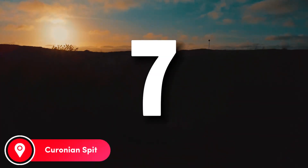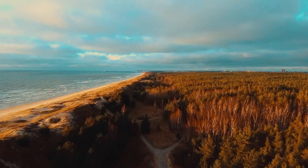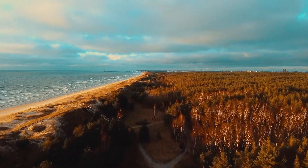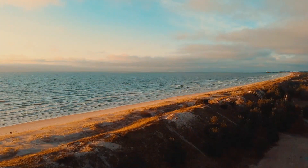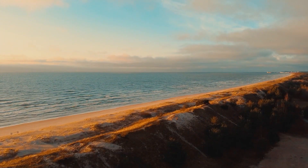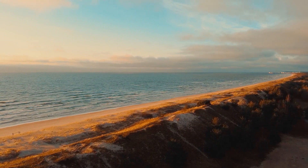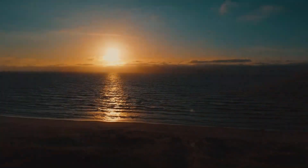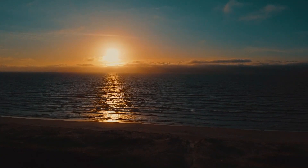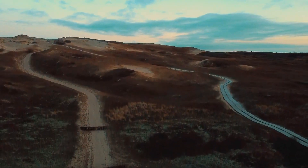Number 7: Curonian Spit. The sites of Lithuania occupy a vast territory, and literally every corner of the country is interesting from a tourism point of view. Not far from the city of Klaipeda, there is a unique area: the Curonian Spit. Part of this area is located on the territory of Lithuania, Naringa, and part of the Curonian Spit belongs to the Kaliningrad region of the Russian Federation, a national park. The territory of the park is washed by the salty waters of the Baltic Sea and the freshwater Curonian Lagoon.